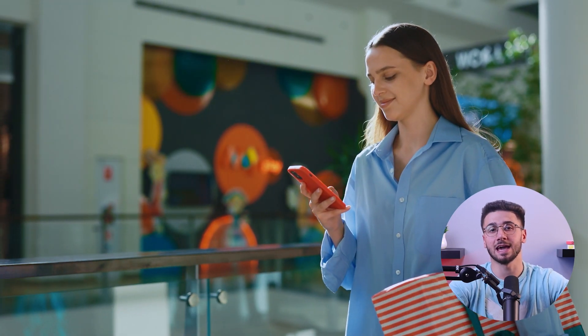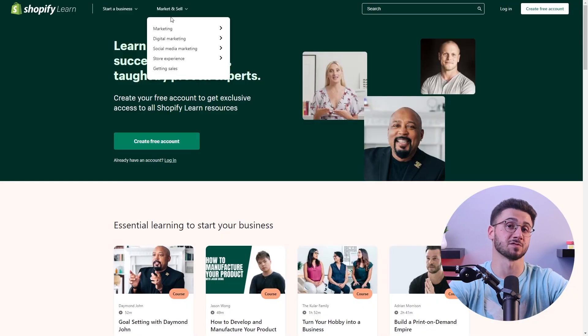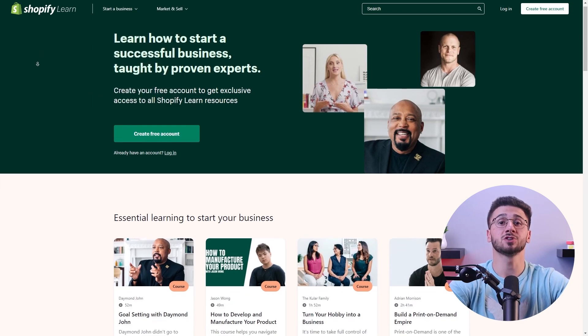Engage your audience with interesting content using Shopify's content management system. You can create blocks, attractive images, and compelling videos to tell your brand story and keep customers coming back for more.